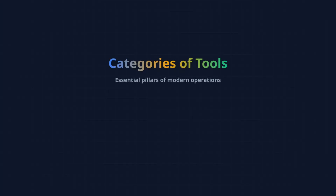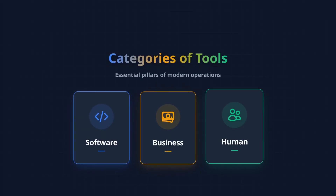Now that we have the requirements, let's talk about how you can pick the tools. Tools are not only technology — they're anything that helps the system function. To me, they fall into three categories: software tools, business tools, and human tools.